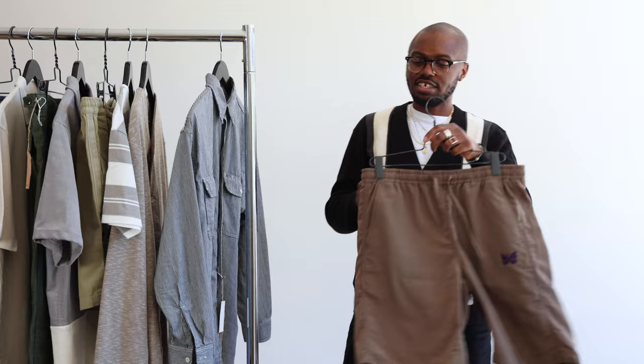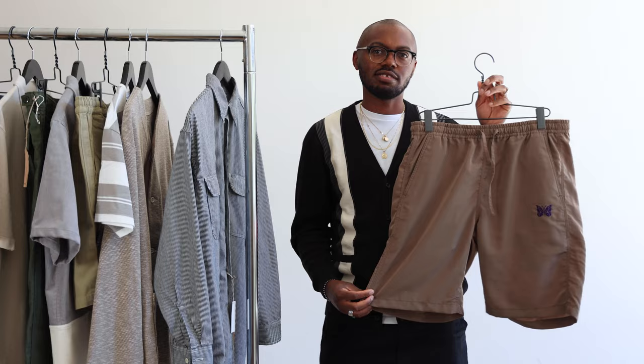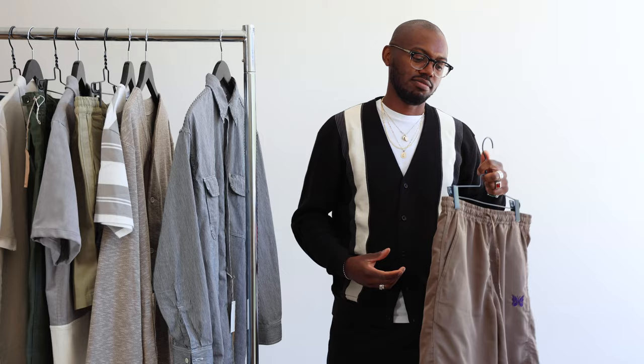These needle nylon shorts are just such a perfect option to go with a button-up shirt. A little bit more breathability, but upping it a little bit and making it a little bit more formal.